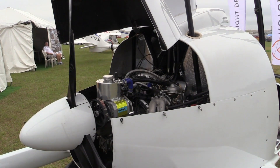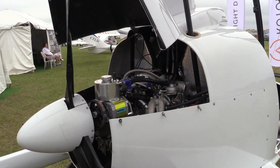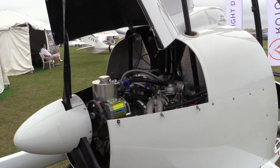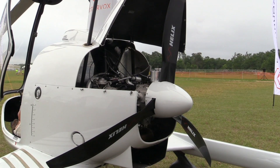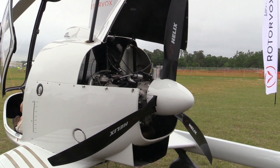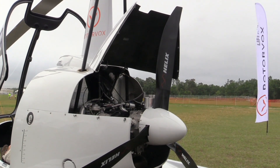The Rotorvox is powered by a Rotax 914 turbocharged engine. We selected the 914 because of the turbo. This aircraft will be based up in Denver, Colorado until our first kit arrives later this year in June, so the turbo will come in pretty handy with some extra horsepower.